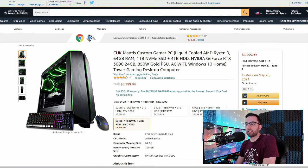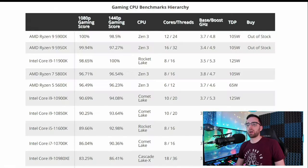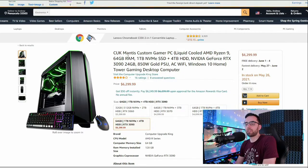This is the Cook Mantis Custom Gamer PC Liquid-Cooled AMD Ryzen 9. They aren't specific about which Ryzen — we're getting either Ryzen 9 or Ryzen 9 5950X. We're actually at number two on the list, so just the fact that it has a Ryzen 9 in it is fantastic.